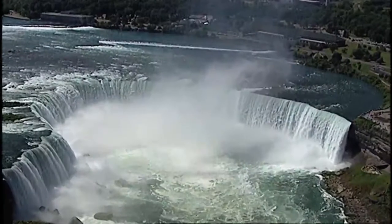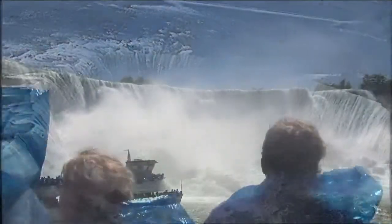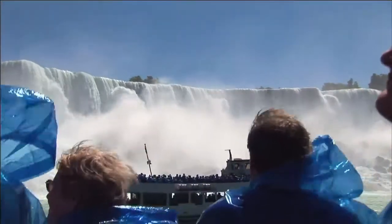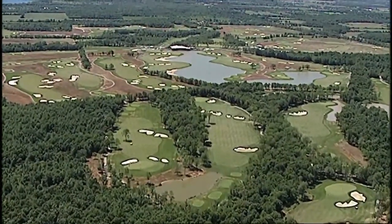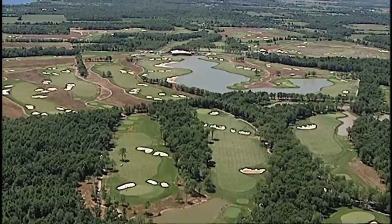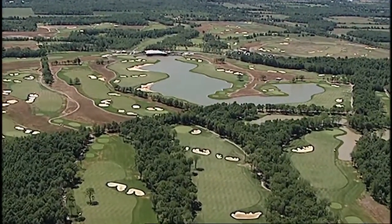We head next to Niagara Falls, one of the world's natural wonders. Each year millions of visitors travel to Niagara to take in the spectacle and enjoy the beauty of the area. In recent years, golf has become another reason to travel to the Niagara Peninsula. The area now boasts several top golf courses along with outstanding attractions and amenities, making Niagara the perfect place for a golf getaway.